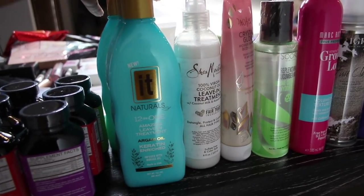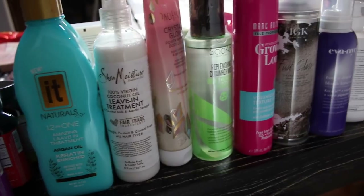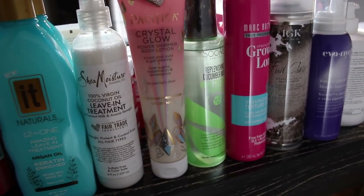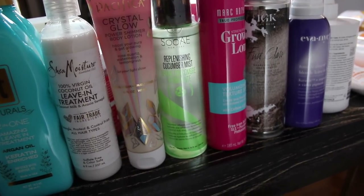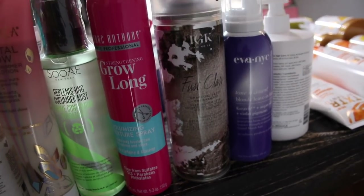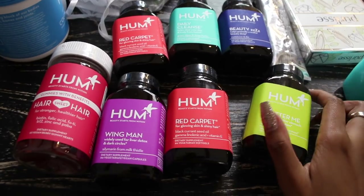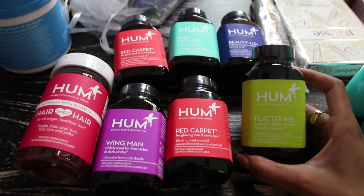Let's go back to these full-size bottles. I got three leave-in conditioners but they might have silicones, which could be a waste. Shea Moisture's leave-in treatment — this is their coconut one. Pacifica power shimmer body lotion, that's cute. Sway replenishing cucumber mist spray, Marc Anthony texture volumizing spray, dry shampoo by IGK, and Eva NYC.